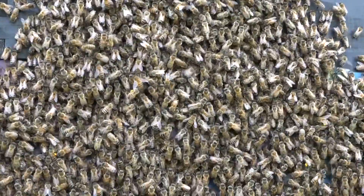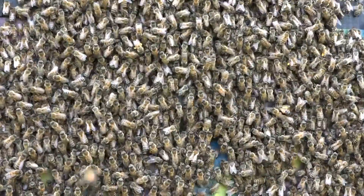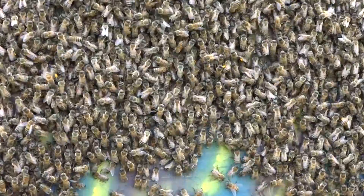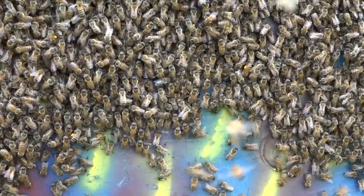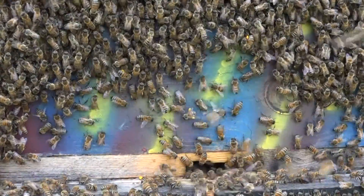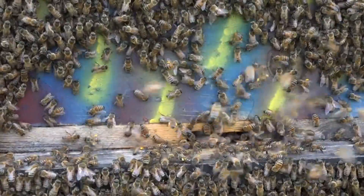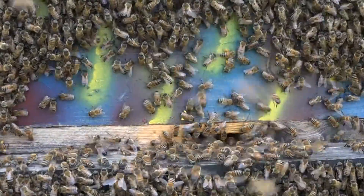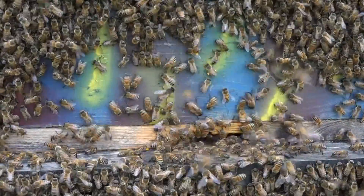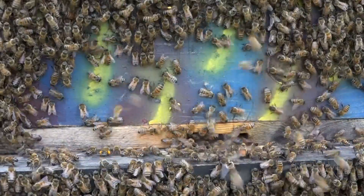This colony is about to swarm, and today is September 25th — it's too late in the year for a colony to swarm successfully and set themselves up somewhere else. We're coming near the end of our nectar flow, so something has to be done. You may have watched one of my videos where I reached into a swarm on a tree branch, collected the queen, and returned the swarm to the colony without losing the bees.